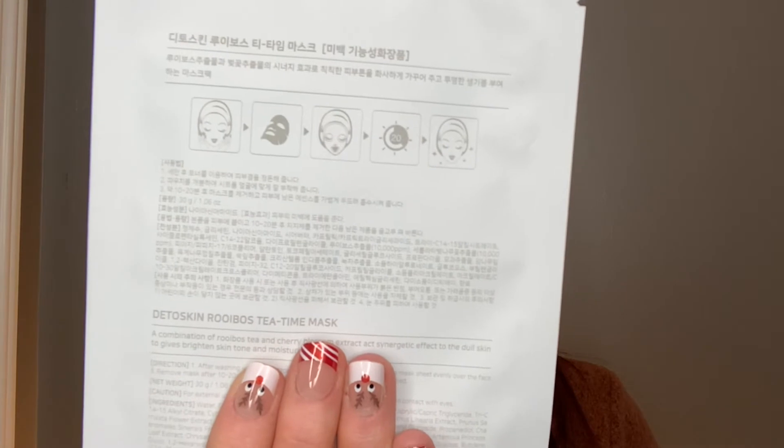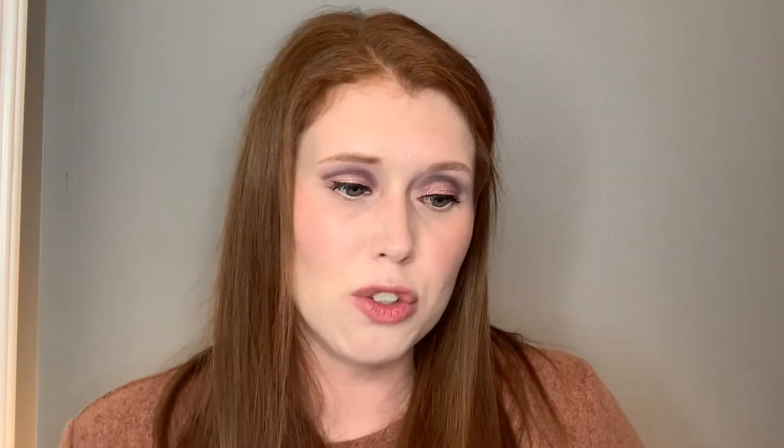The last one is the Dito Skin Rubios Tea Time Mask. They say nothing like having a hot cup of tea while relaxing — this mask will help revitalize and brighten your skin so you can stay glowy all day long. Retails for $3. These truly are K-beauty types of masks — you can see the instructions in Korean, though they sometimes have English too. What I love about the educational aspect of FaceTory is that on the card, they clearly tell you how to work with all the masks: cleanse and tone, apply the mask for 10 to 20 minutes, then remove the mask and pat down the remaining essence.